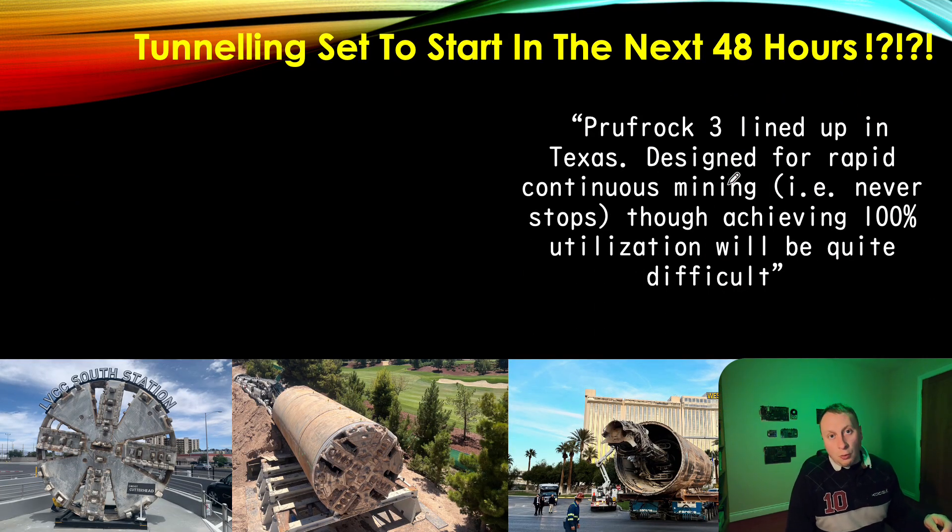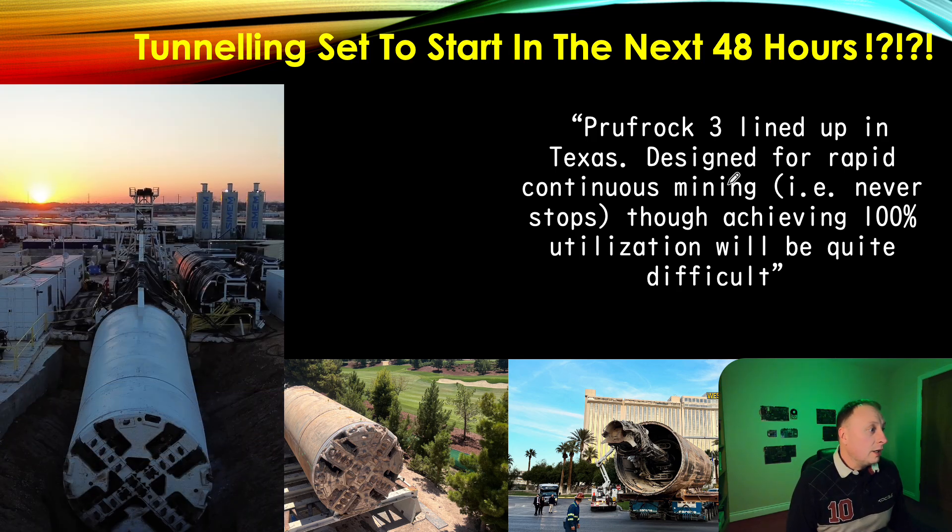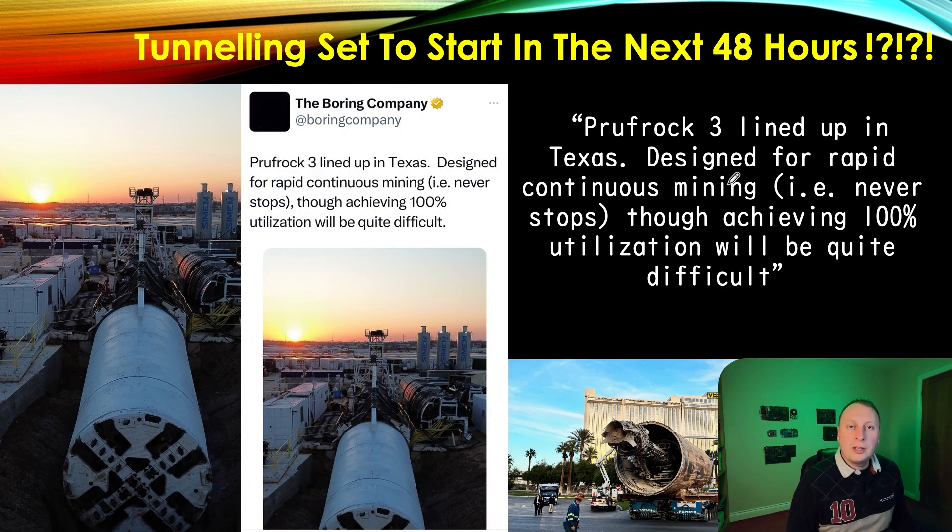This is the key post from the Boring Company X account — a lovely photograph of Proofroc 3 with the sun probably setting, and as you can see the machine is well on the way to being set up. There are a few partitions at the back to be added, but that can only progress once the machine starts going. Proofroc 3 is lined up in Texas, designed for rapid continuous mining — this is what we want to see: assembling concrete segments and excavating material from the face at the same time. Previously with Proofroc 2, the original Proofroc, and Godot, that was not possible due to various design decisions.